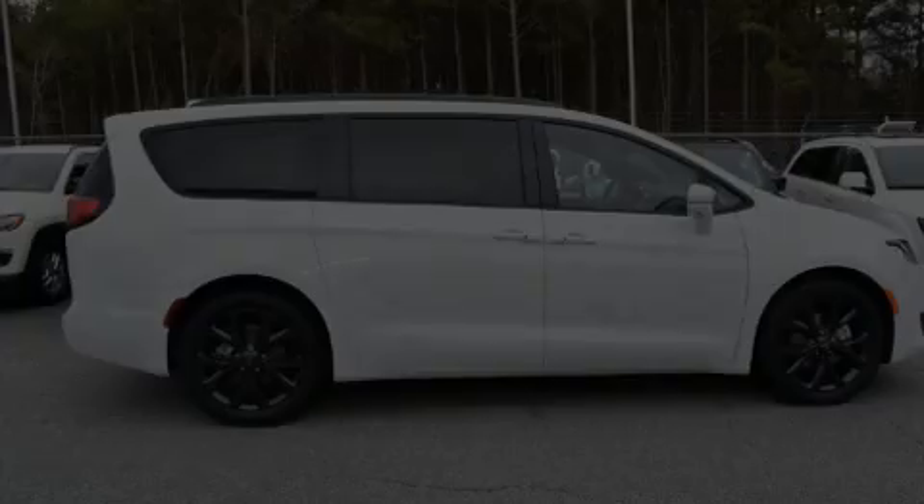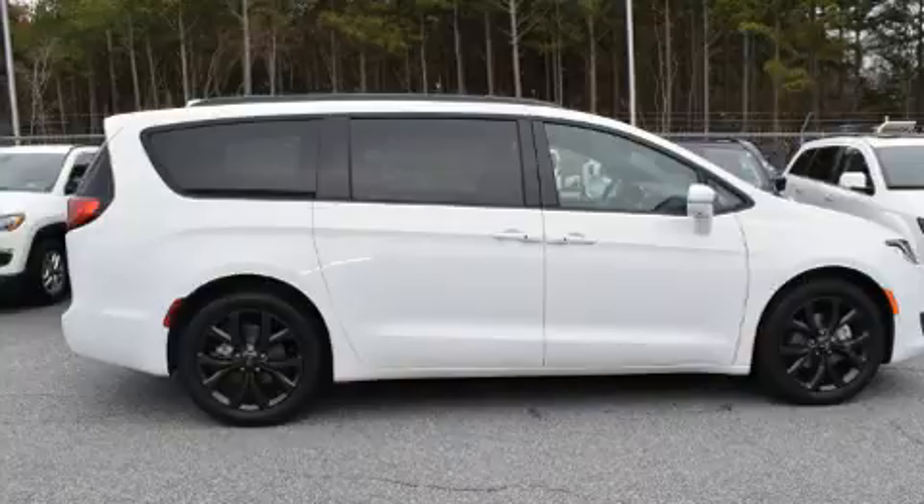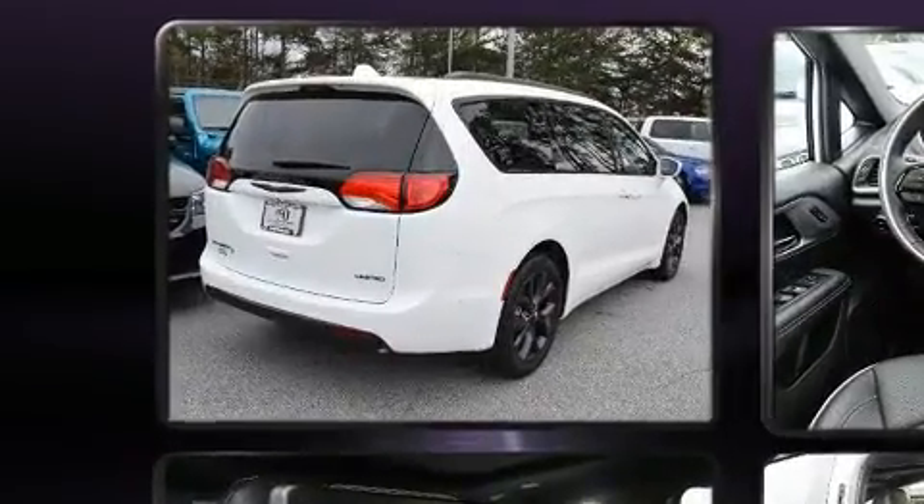Introducing the 2020 Chrysler Pacifica. It features a front-wheel drive platform, an automatic transmission, and a refined six-cylinder engine.